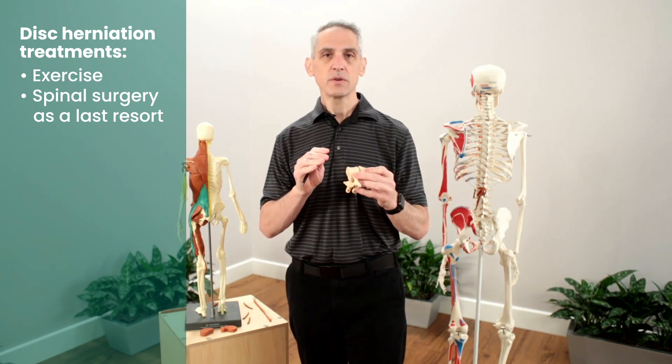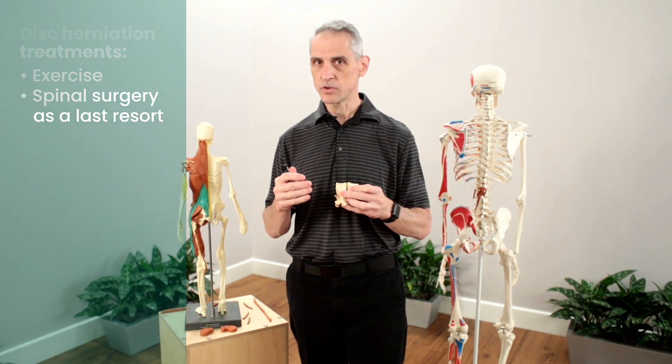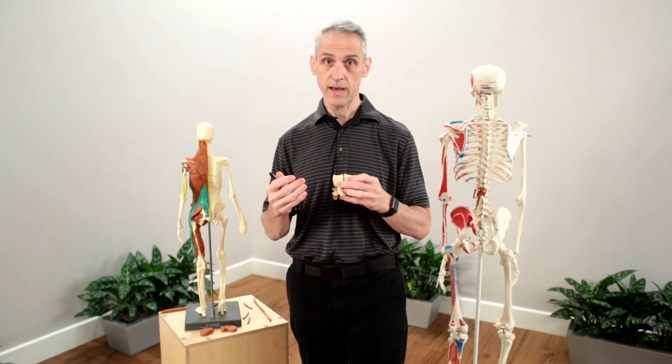Once you do surgery though, there's no going back — keep that in mind. A lot of people want to jump into surgery, but surgery is the last resort. If you can address it through exercise, I highly recommend you do that.